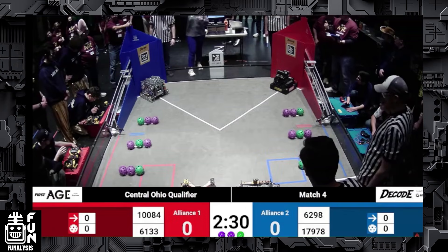Starting off, we're going to introduce some of our teams. On the Red Alliance we have Team 10084 Team Calamari and Team 6133 The Nuts. On the Blue Alliance we have Team 6298 Tech Titans and Team 17978 RoboKai. For the majority of this match we're going to be focusing on the Red Alliance and the strategies that come from this alliance.